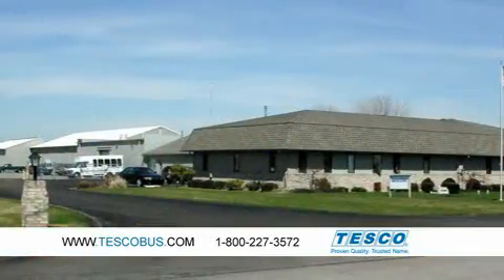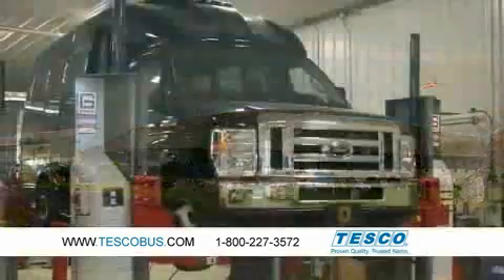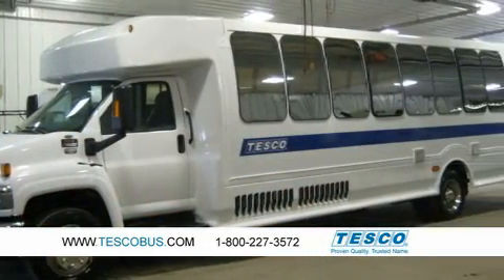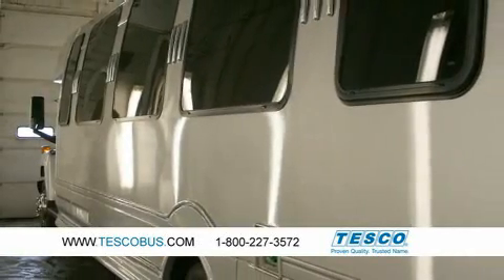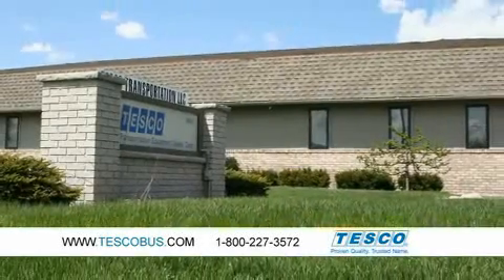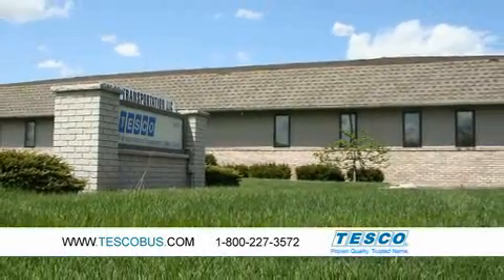We sit on nearly 10 acres of land with every inch dedicated to giving our customers the best service possible, including a 3,000 square foot parts warehouse and over 20,000 square feet of service garage space. Whether you're looking for a new or used vehicle, Tesco will offer you the most flexible financing or lease terms and a streamlined process that cuts down on paperwork and gets you out the door in a quality Turtle Top vehicle.